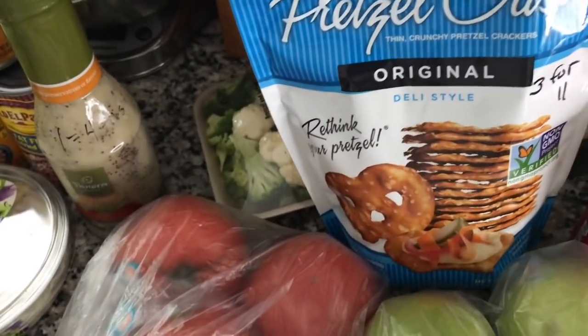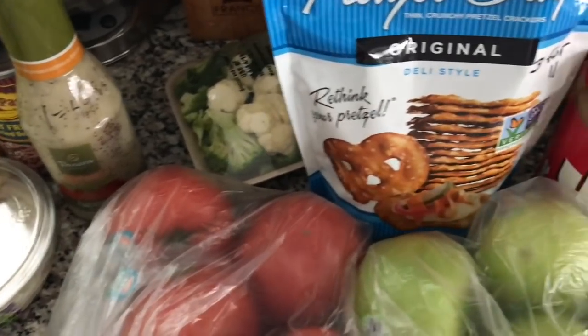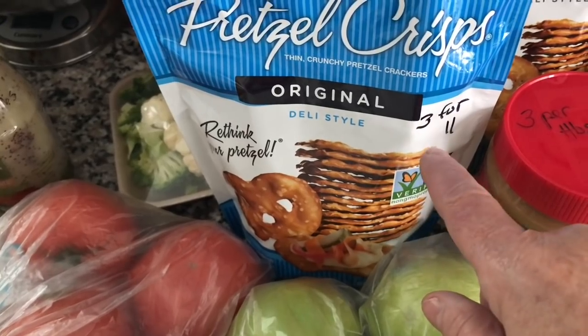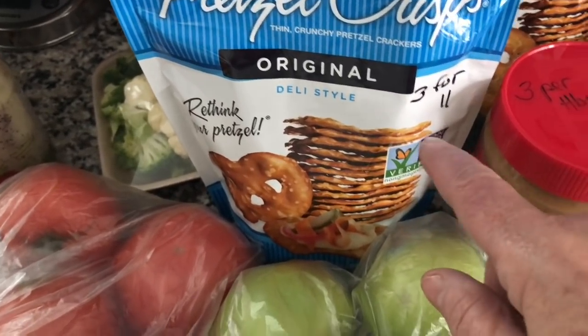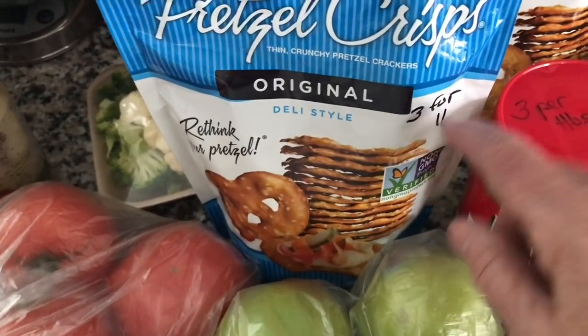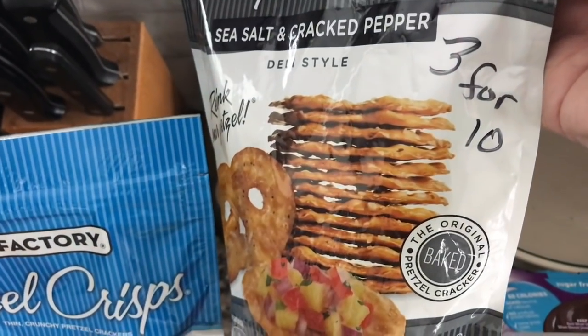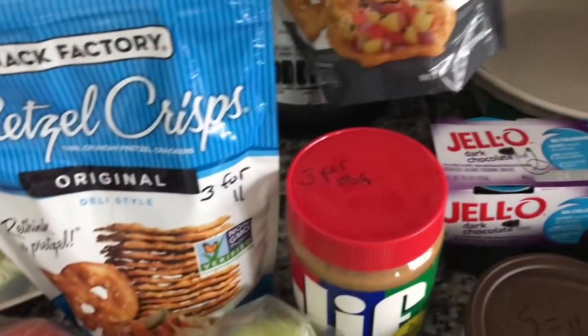I got some pretzel crisps — it was buy one, get one free. So I got the original flavor, three points for 11 of them. And then I also tried the sea salt and cracked pepper; I haven't had these before, it's three points for 10 of them.